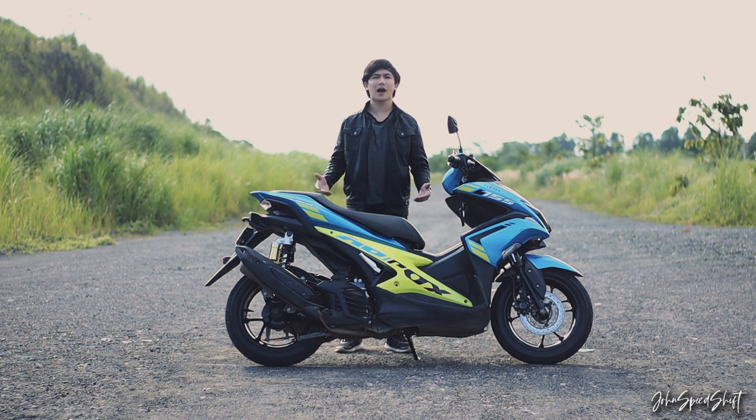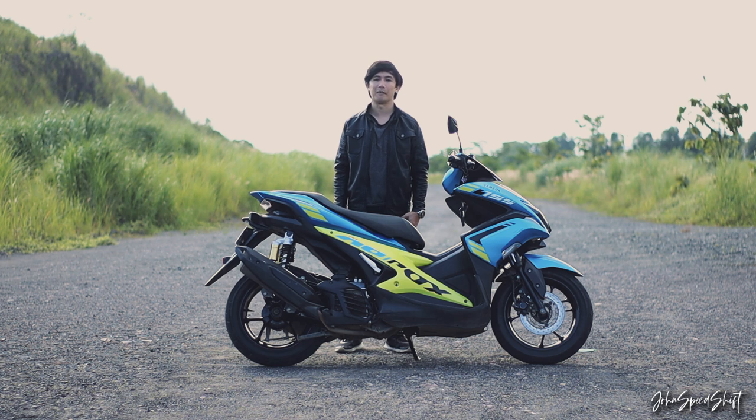This is the 2017 Yamaha Aerox 155 — my Yamaha Aerox 155. It's got 27,794 kilometers on the odometer for one year and nine months, and I'm gonna review it.